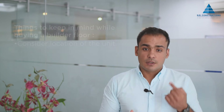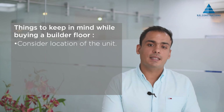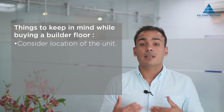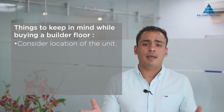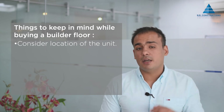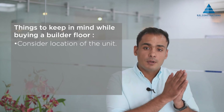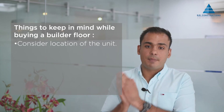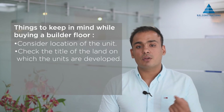As the demand for builder floors has increased, so has the supply. Hence, it is important to keep in mind a few things while buying a builder floor. The first thing to consider is the area in which the unit is present. Societies with proper gates and security guards, 24x7 power backup, wide roads, ample water supply, and presence of greenery and parks should be the topmost priority of the buyer. These qualities will help the buyer live in a more peaceful, safe, and spacious place. Another important thing is to check the title of the land on which the units are developed.